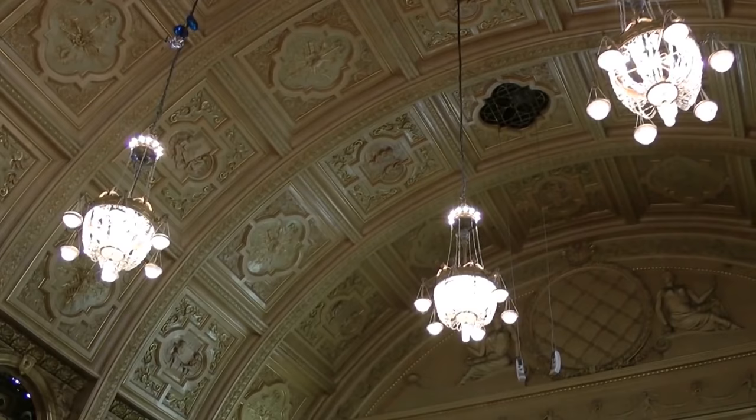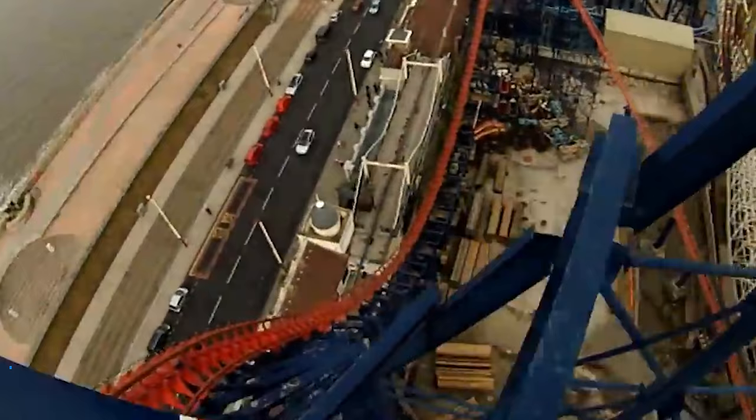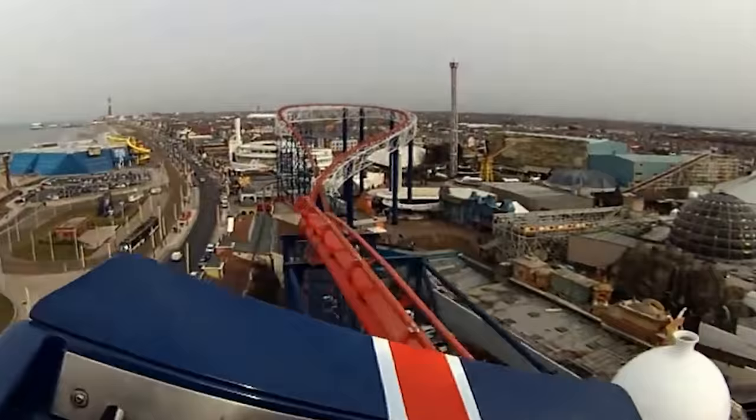At number 2 is The Big One. The Big One is a famous steel roller coaster located at Blackpool Pleasure Beach. The ride opened to the public on May 28, 1994 and was at the time the tallest roller coaster in the world. Such is the size of this iconic roller coaster that its colossal frame is now as much of a fixture of Blackpool's skyline as the Blackpool Tower.